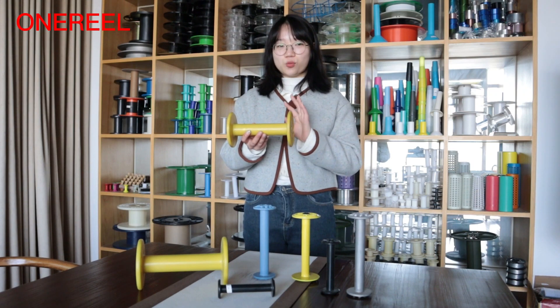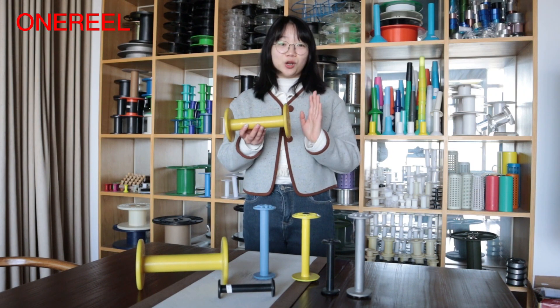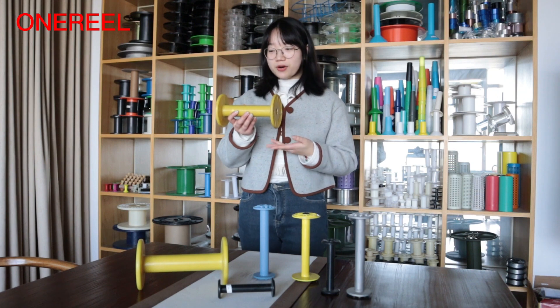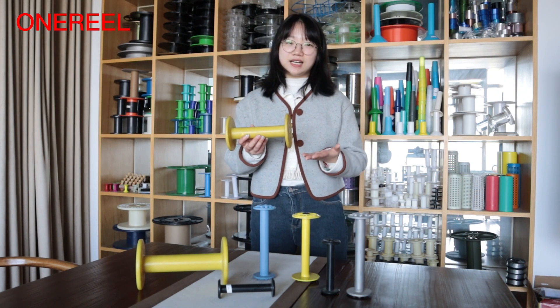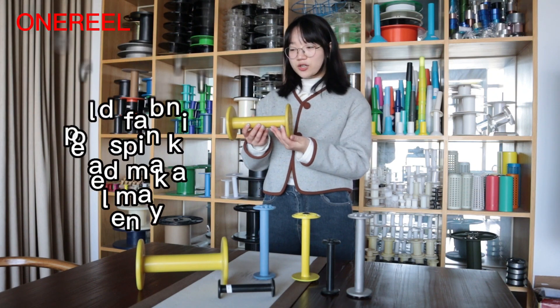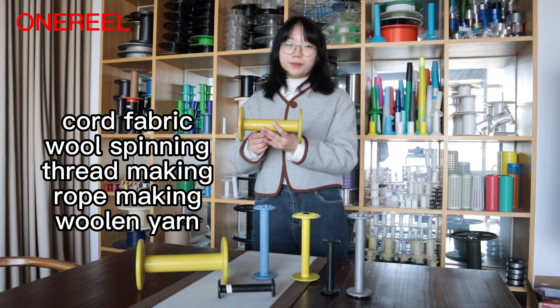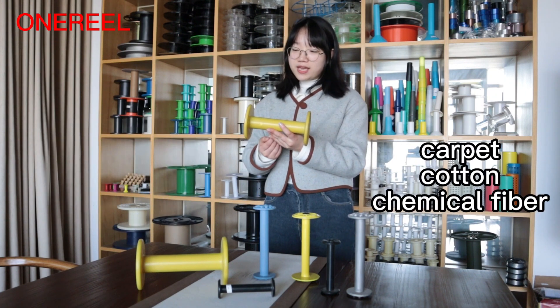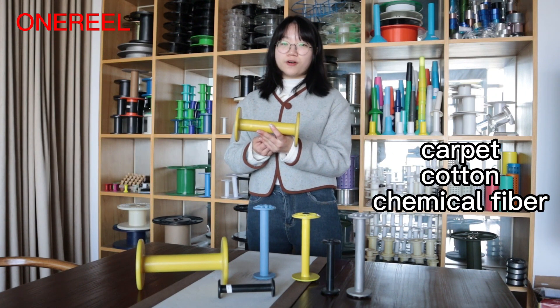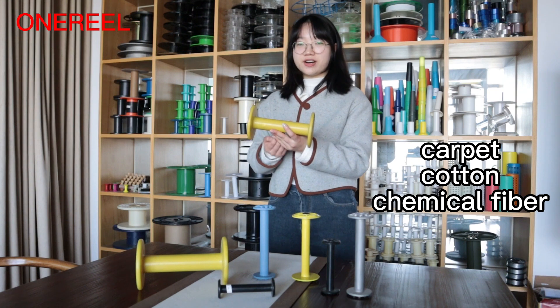Has large output and wide application. Nylon spools are widely used in primary using, primary twisting, retwisting and other processes in quartz fabric, wall spinning, thread making, rope making, woolen yarn, carpet, cotton, chemical fiber and other industries.